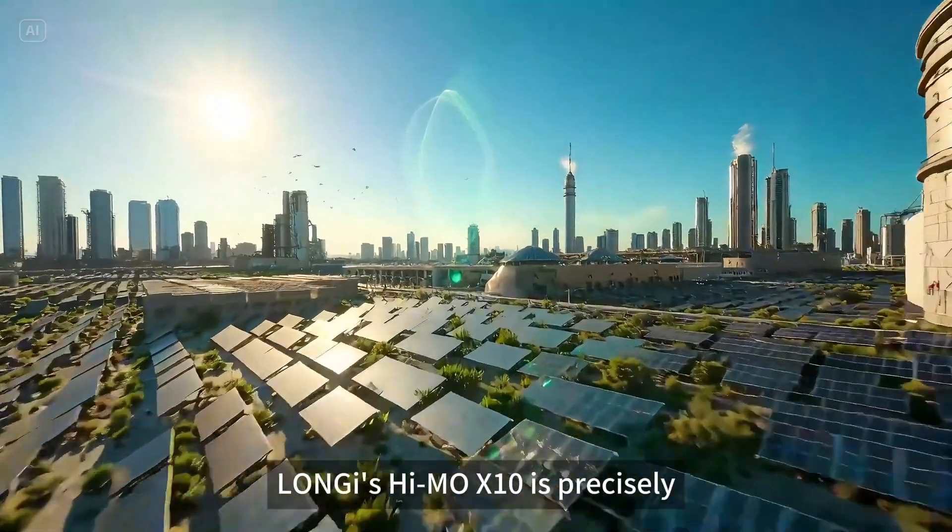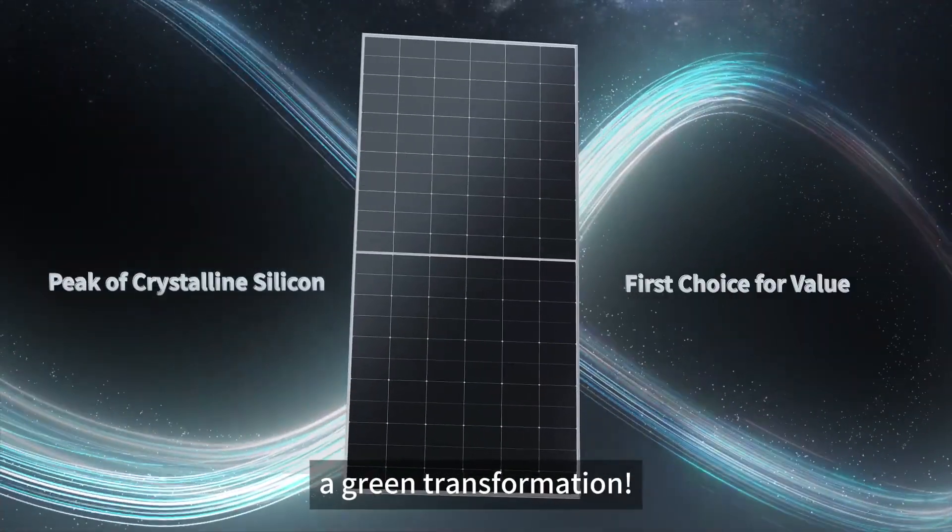Loni's Hymol X10 is precisely the best partner to help enterprises realize a green transformation.